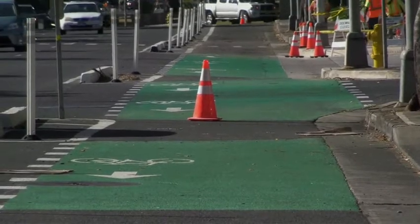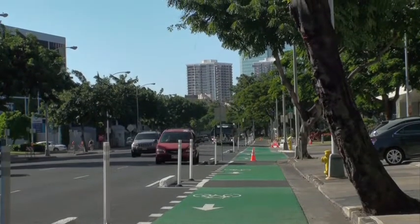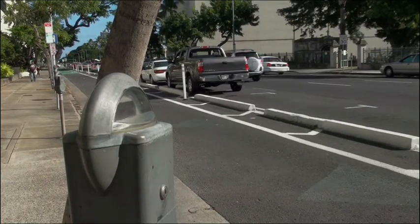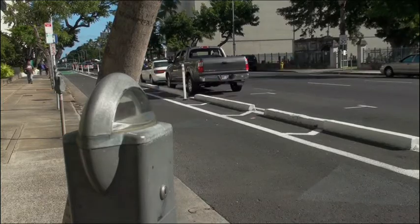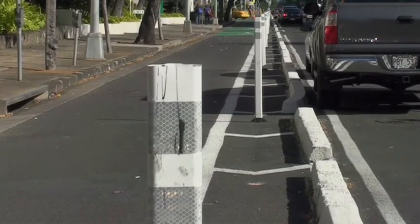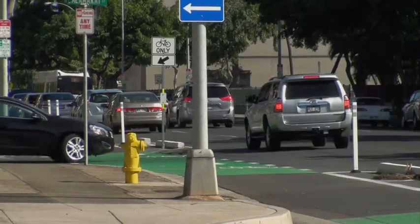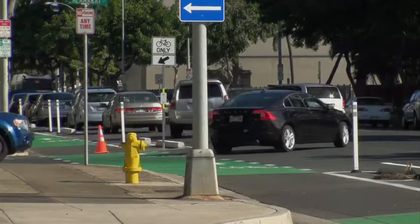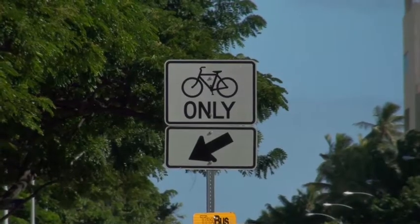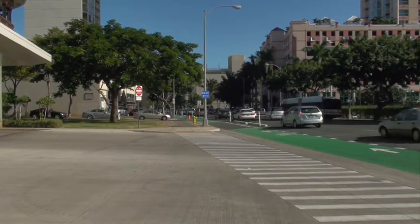In December, the city celebrated the official opening of the King Street Cycle Track. Located on the left side of King Street next to the mauka sidewalk, with on-street parking moved into the second lane from the curb, the cycle track is 10 feet wide with an additional 3-foot-wide buffer zone between the bikeway and parked cars. Green paint — a federally approved color for bikeways — marks driveways and intersections. Only bicyclists are allowed; no mopeds, skateboarders, or joggers.